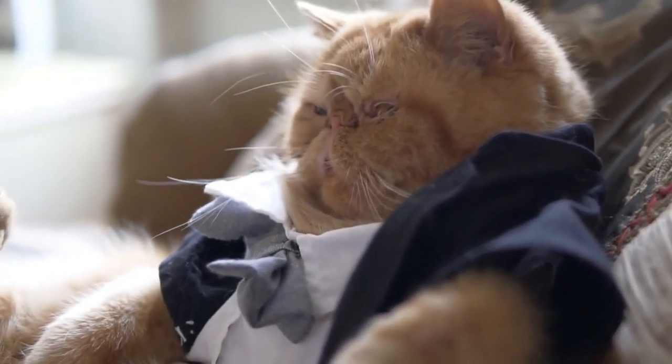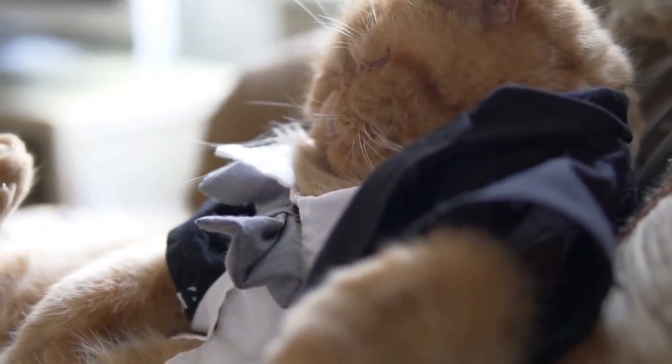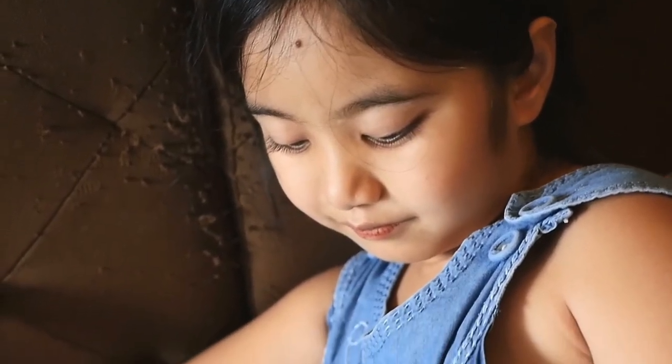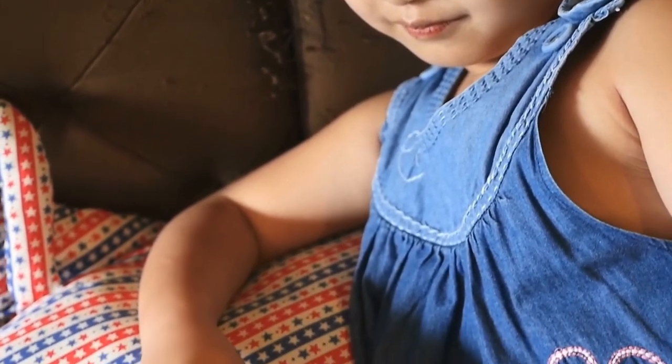The Persian's facial structure can predispose her to a number of potential health complications, including respiratory difficulties, misaligned teeth, eye conditions like excessive watering and entropion, and heat sensitivity.